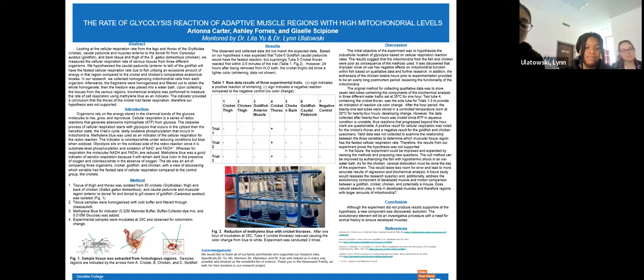We believe the methods used altered the mitochondrial activity. Clove oil was used to put the goldfish under anesthesia, and cervical dislocation was performed on the chicken. For future studies, we would investigate more effective methods that will preserve the mitochondrial activity. Although the experiment did not support our hypothesis, it led us to new questions: Does natural selection play a role in developing muscles and therefore regions with larger amounts of mitochondria? Thank you for listening.